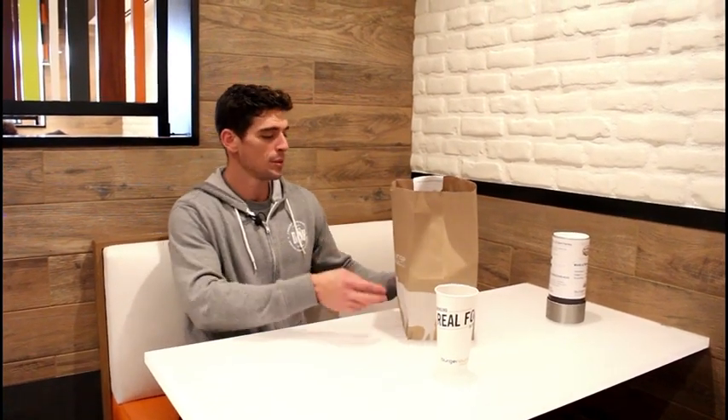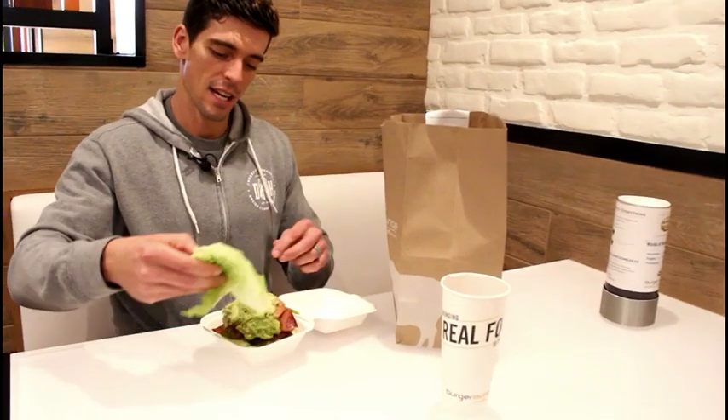Alright guys, food's here. See what we got — the Husky. I went with the lettuce wrap. Let me pull this off so you guys can take a look at that. Looks good, right?